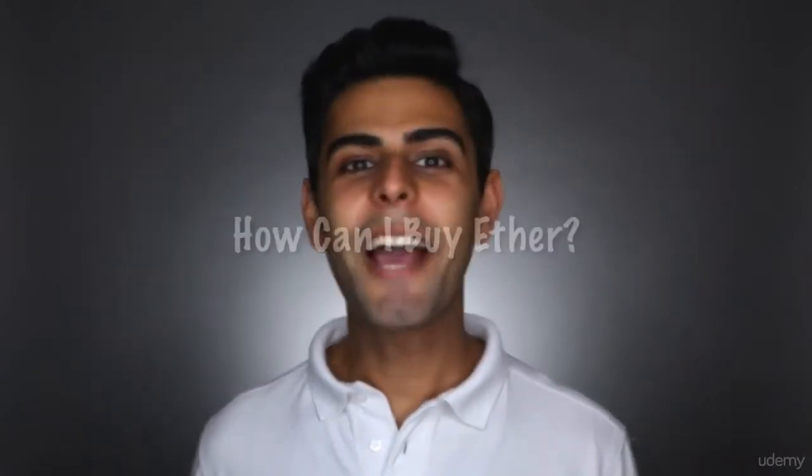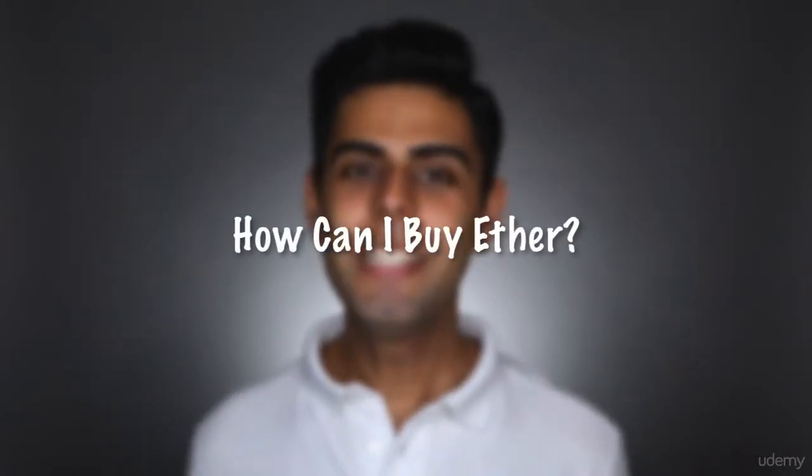Many of you are excited about the potential of Ethereum as well as its future value movements. If you are, the logical next question is: how can I buy Ether? Let me explain in this lecture — I'll walk you through a buying tutorial so you know exactly how it works.